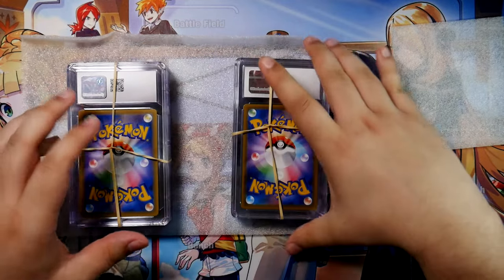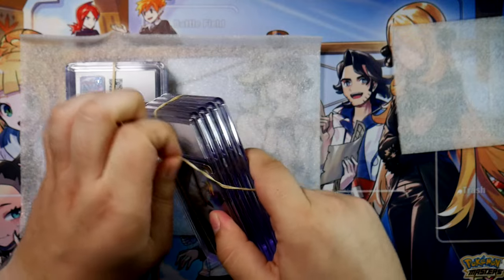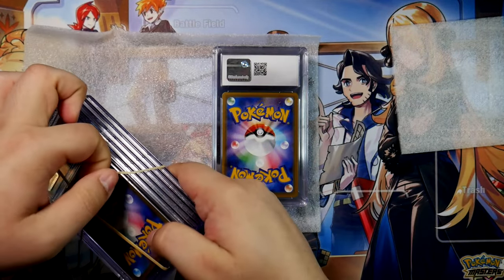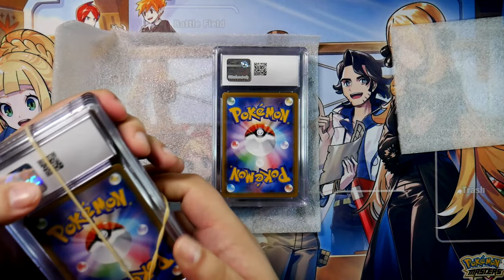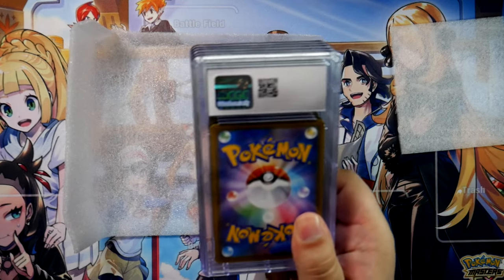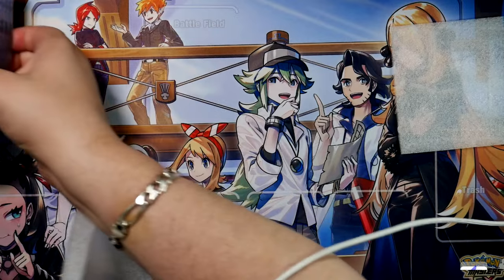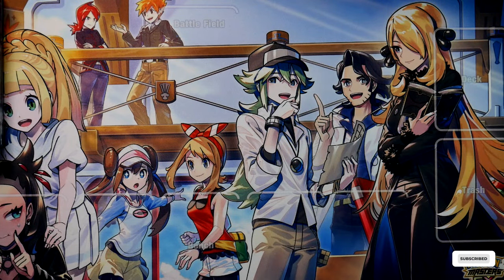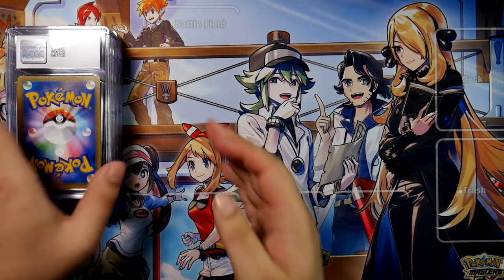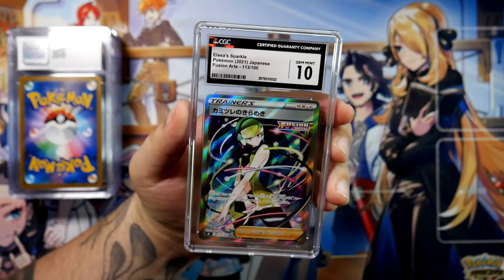Here we go — some new labels and, I guess, new cases as well. So let me just take the rubber bands off and we'll look at them one by one. There is no real secret here for the grades since I already know them, so I'm not going to bother hiding them. They are just re-holdered, so I'll just flip them around like this and here are the new labels.